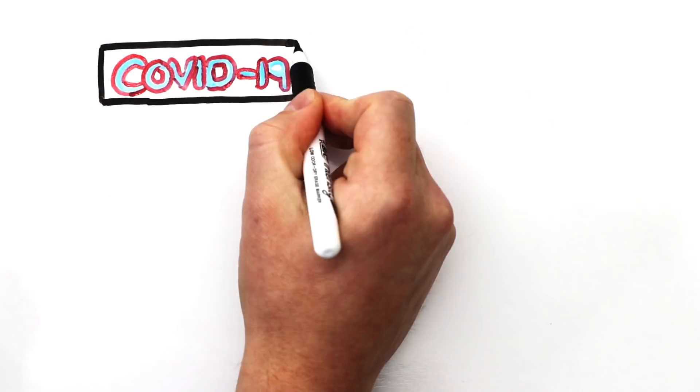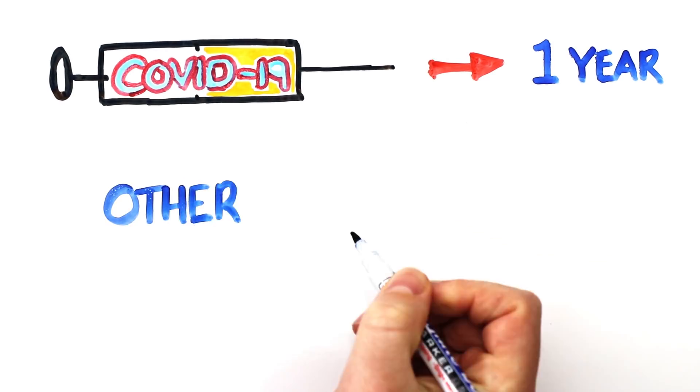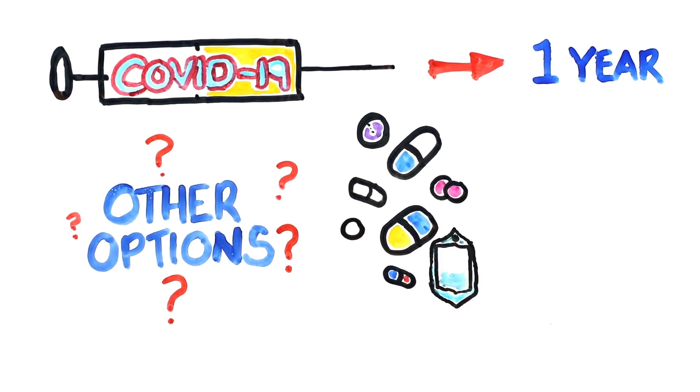With the COVID-19 vaccine likely more than a year away, an influx of requests came in to explain what other options we have to fight the novel coronavirus. Today is April 1st, 2020, and we'll be talking about antiviral treatments.